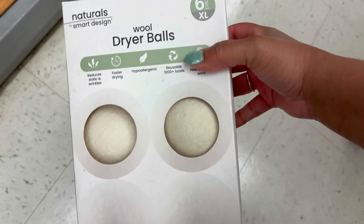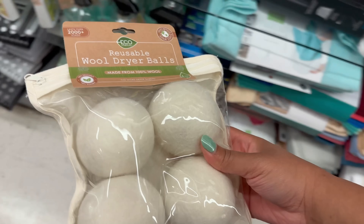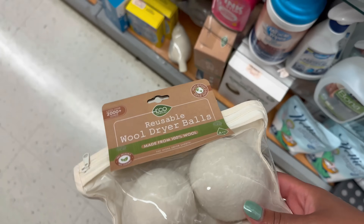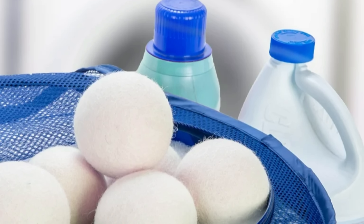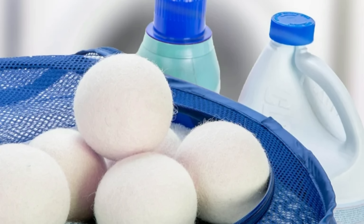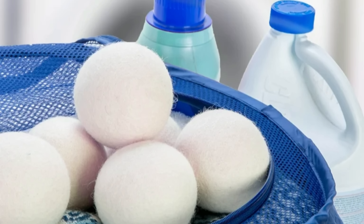This one is a recommendation and hack in one. Next time you go to TJ Maxx, pick up wool dryer balls. Not only are they super affordable for a set of four or six, but they're great not just for everyday laundry but for bringing textiles back to life. If you have a frumpy duvet or flat pillow, just throw it in the dryer with these wool dryer balls and it will re-fluff it. Oftentimes people think they need to buy new textiles, but all they need are dryer balls from TJ Maxx.